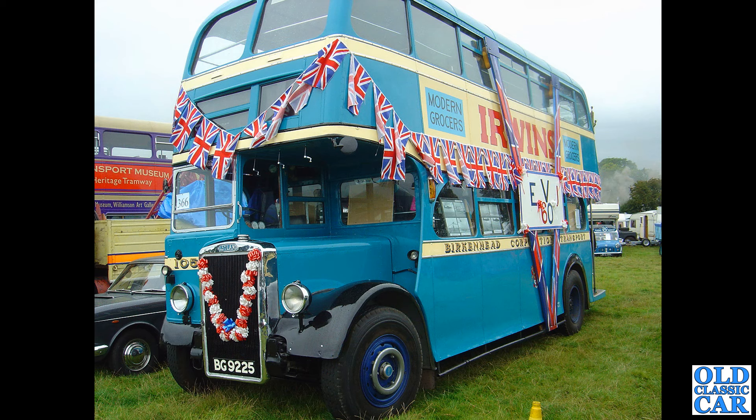BG 925X — a Birkenhead Corporation Leyland PD1, just about post-war. This particular bus dates to 1946. What a little cracker that is. I love the old sign writing down the side. Fantastic.